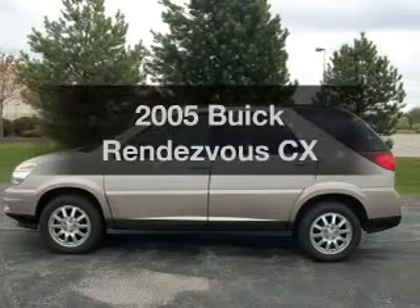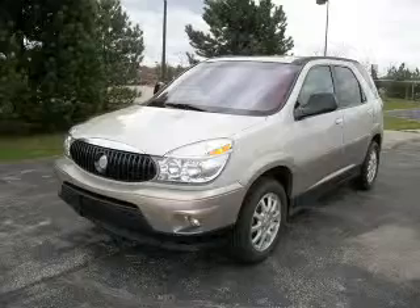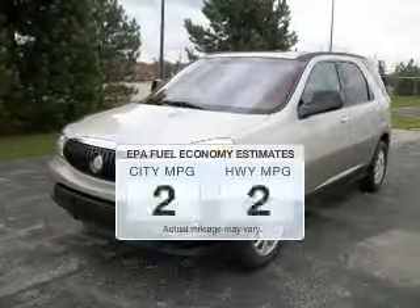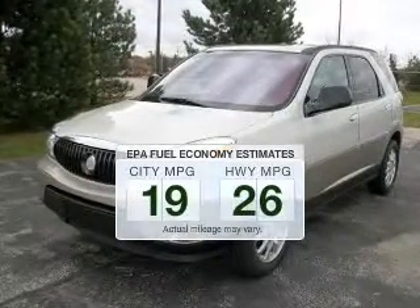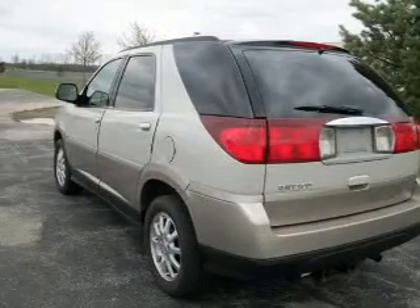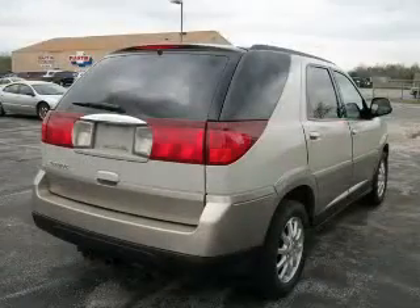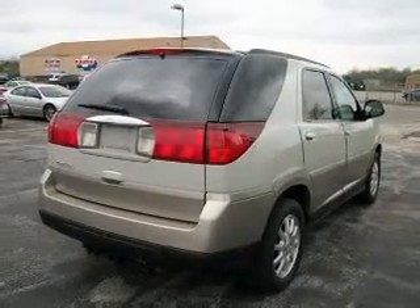Check out this 2005 Buick Rendezvous. If you're looking for an automobile with great attributes, look no further. Better gas mileage means better long-term driving, and this ride delivers with a great low fuel consumption rate. The powertrain includes front-wheel drive with a reliable six-cylinder engine that responds smoothly to its automatic transmission.